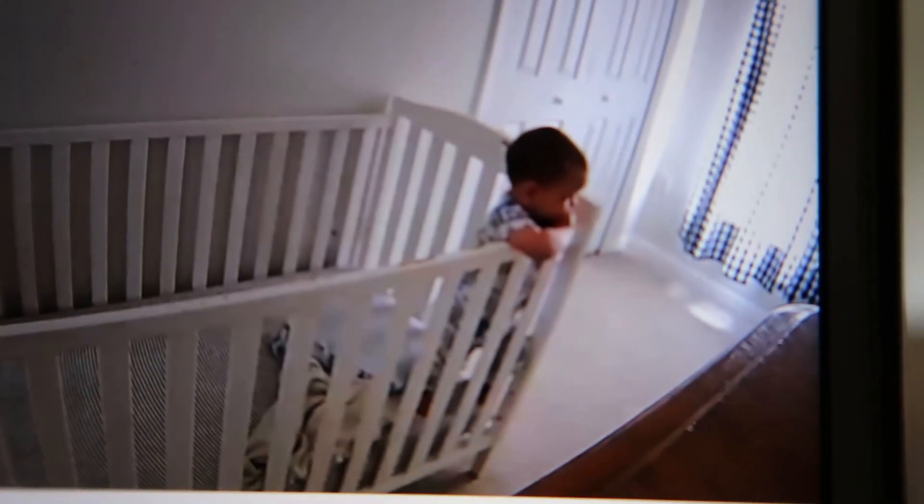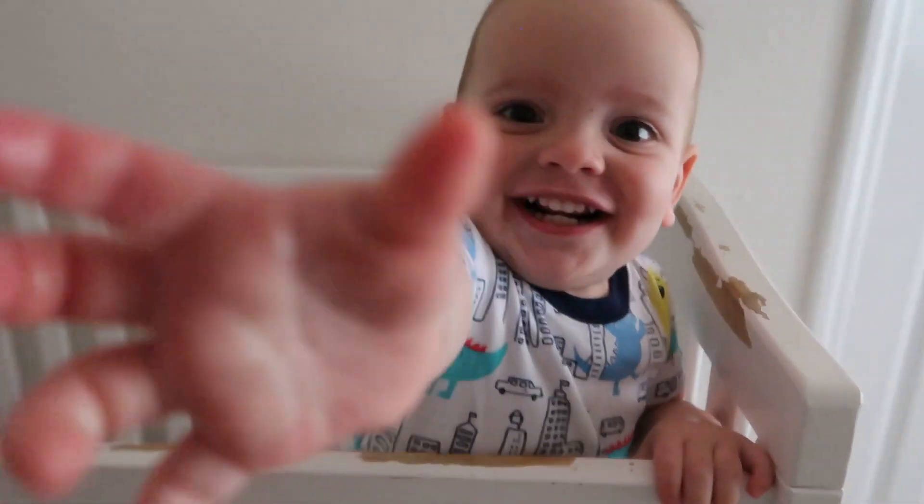I checked the baby monitor, which is connected to an app on my phone, and Lincoln is awake, so I am off to get him from his crib. He is always so happy in the morning. Good morning, handsome!